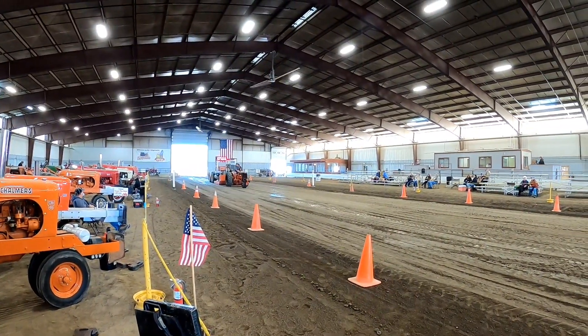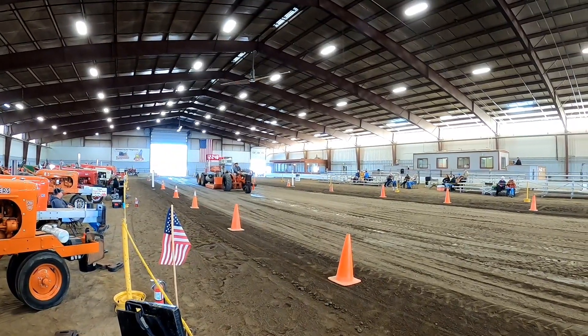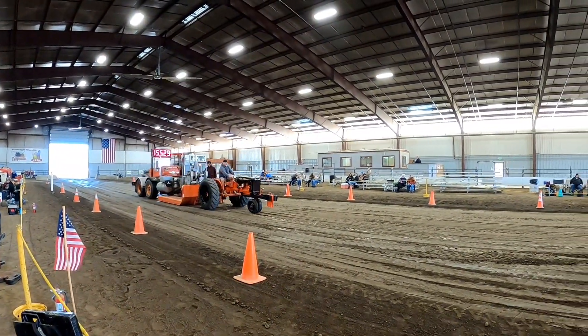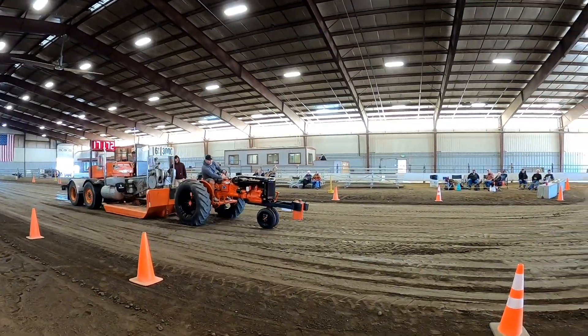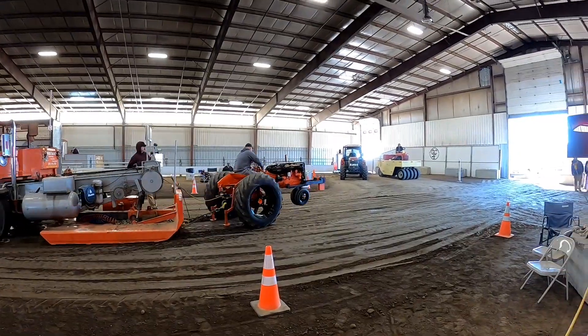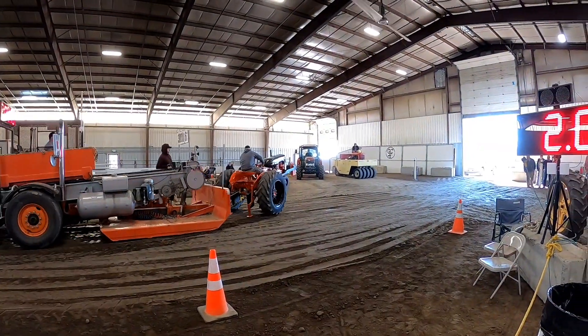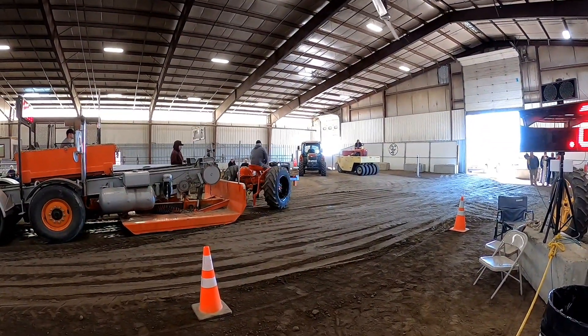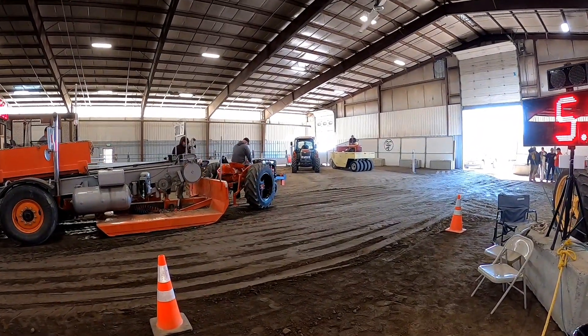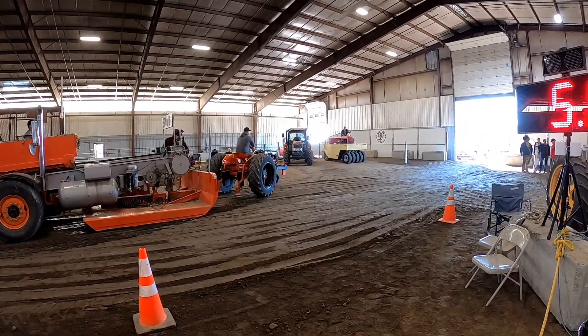He needs a full pull to force the pull-off. Not enough weight on the nose — he stops at 206 feet.